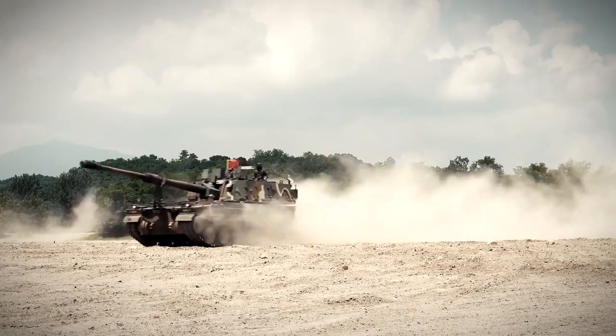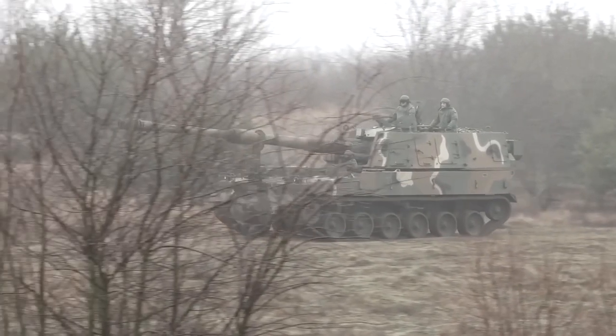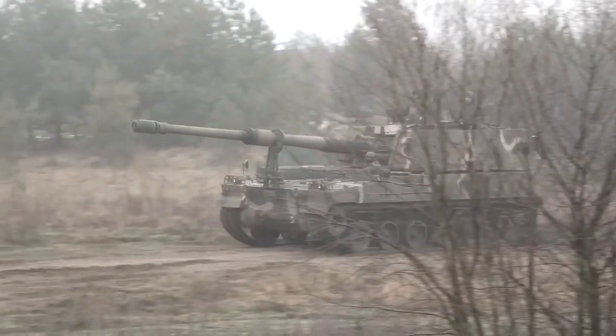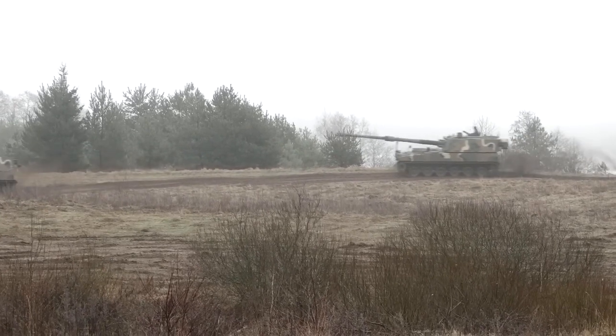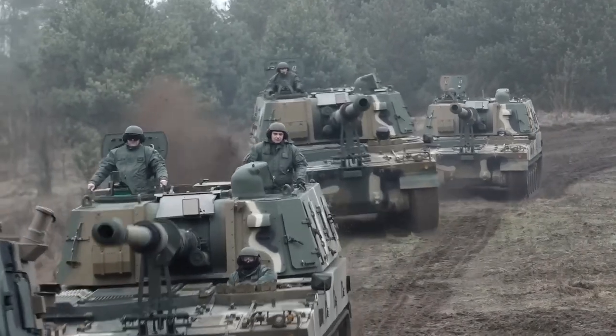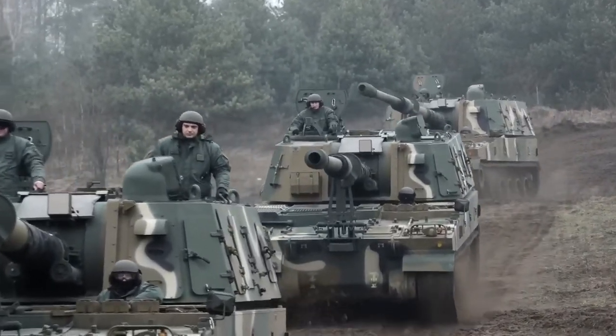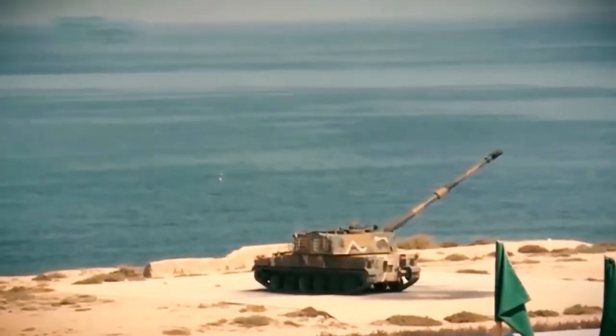The K-9's platform is made of all-welded steel armor protection material, providing durability and protection. It features an automatic fire control system, powered gun elevation and depression, and a turret traverse system. With a maximum firing range of 18 kilometers, the K-9 Thunder can fire a standard M-107 high-explosive projectile.